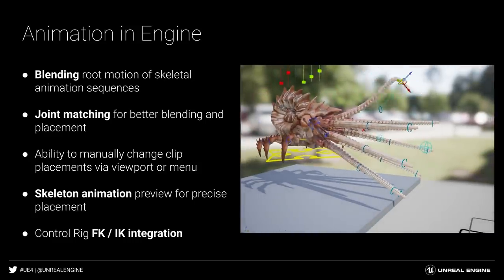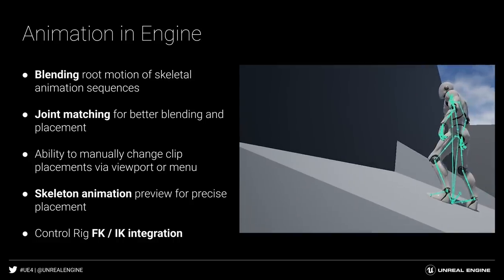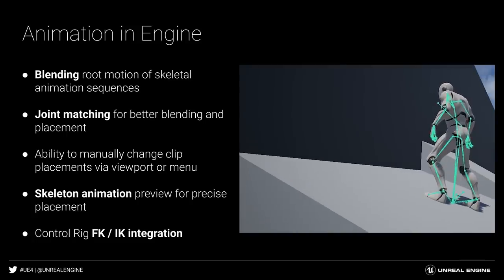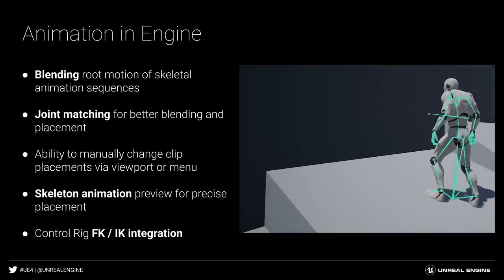The new experimental full-body IK solver makes it easier to create complex and believable character performances in context. The solver can be driven through Control Rig, and even controlled through Live Link, Motion Capture, or Runtime Gameplay by leveraging the new Control Rig components.